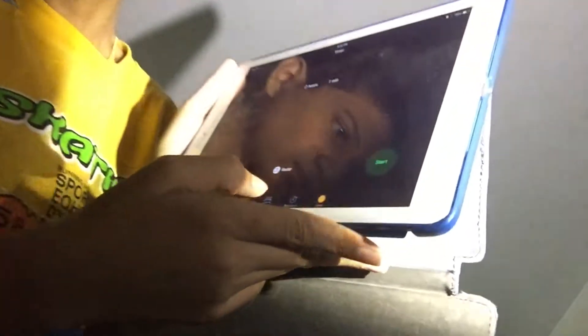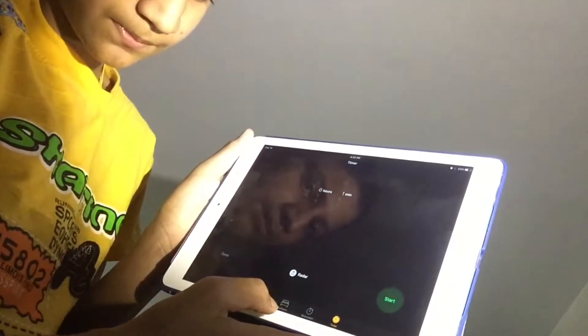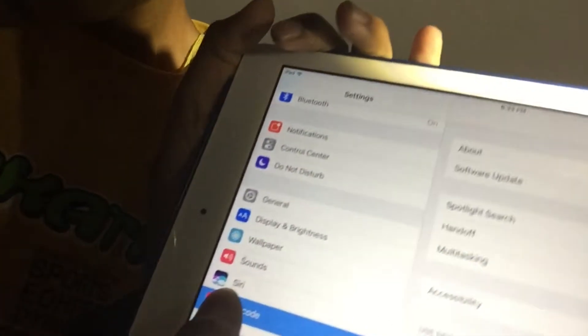Another app that has been updated is the Apple Clock. Let's go to the Clock — everything is black now, I don't know why Apple made that. And in the middle they added a new section called Bedtime, where you can choose what time you are going to sleep and what time you are going to wake up. This is really good.